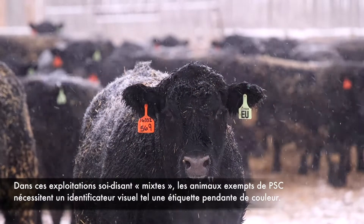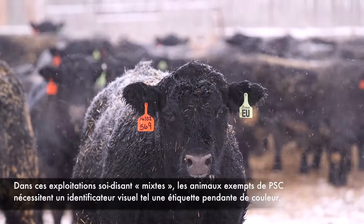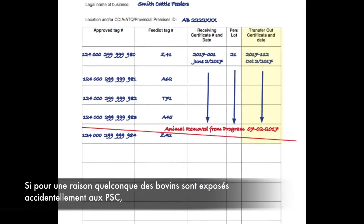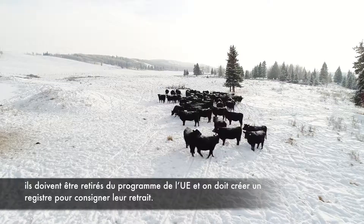In these so-called mixed operations, GEP-free animals require an alternate visual identifier, such as a designated color dangle tag. If, for any reason, cattle are accidentally exposed to GEPs, they must be removed from the EU program and a record made of their removal.